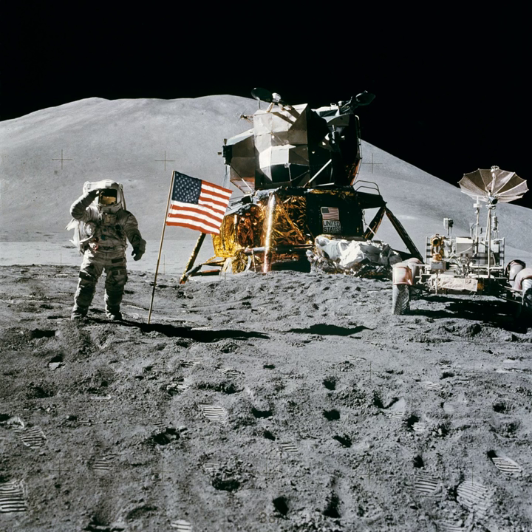The lunar roving vehicle could be folded into a space 5 feet by 20 inches. Unloaded, it weighed 460 lb and when carrying two astronauts and their equipment, 1,500 lb. Each wheel was independently driven by a one-quarter horsepower electric motor. Although it could be driven by either astronaut, the commander always drove. Traveling at speeds up to 6 to 8 mph, it meant that for the first time the astronauts could travel far afield from their lander and still have enough time to do some scientific experiments. During pre-launch testing, the LRV was given additional bracing, lest it collapse if someone sat on it under Earth conditions.